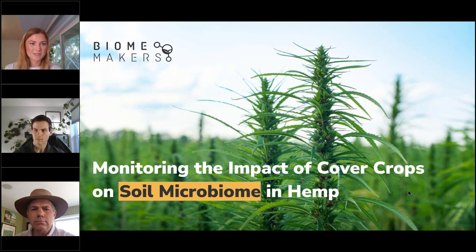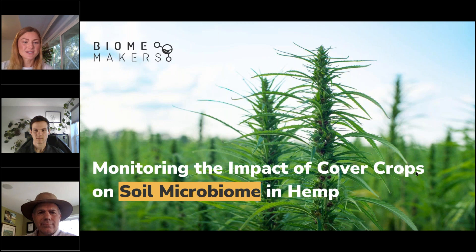All right, we'll wait another minute and then we'll get going. Welcome everyone to another Biomakers webinar. We've got an exciting one for you. Just a quick note before we get started: feel free to write your questions in as they come up and we will save the last 10 to 15 minutes to go over those. Feel free to take some notes as we go over today's webinar, where we'll be discussing monitoring the impact of cover crops on the soil microbiome in hemp.